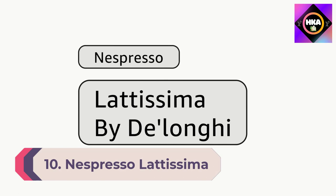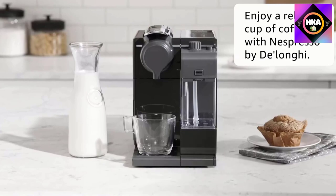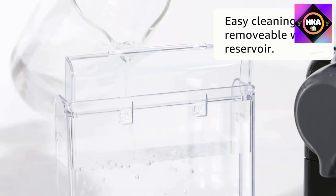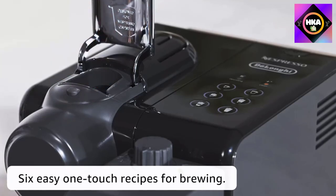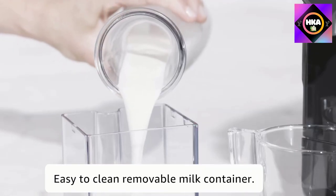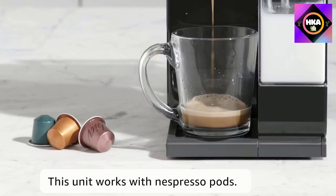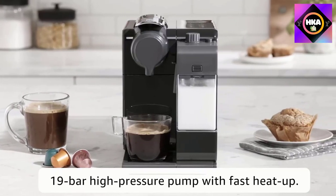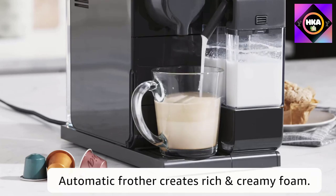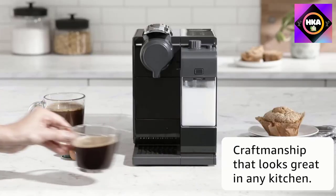Number 10: Nespresso Latissima Touch Espresso Machine with Milk Frother. Discover the perfect creamy latte made simply in seconds with an advanced automatic frothing system by De'Longhi. The newly designed Latissima Touch is the must-have one-touch system for latte lovers, with six one-touch button recipes offering exceptional convenience to enjoy barista-style recipes with fresh milk and espresso quality coffee — quickly prepare a creamy latte, latte macchiato, cappuccino, espresso, lungo, or warm milk froth.